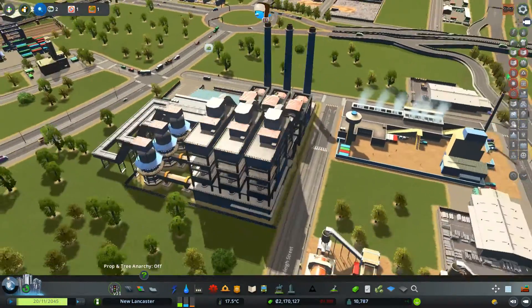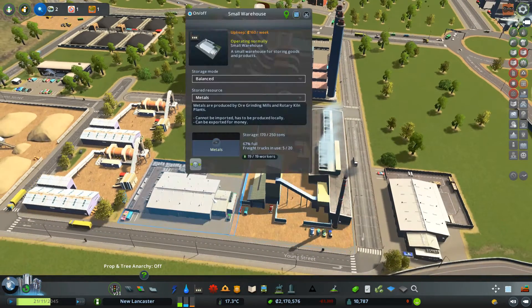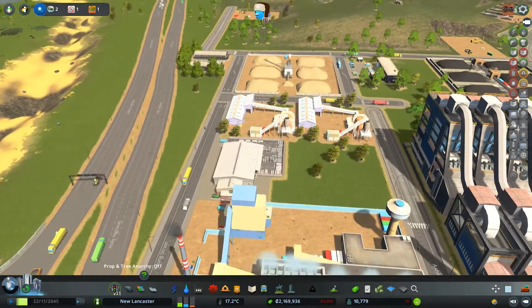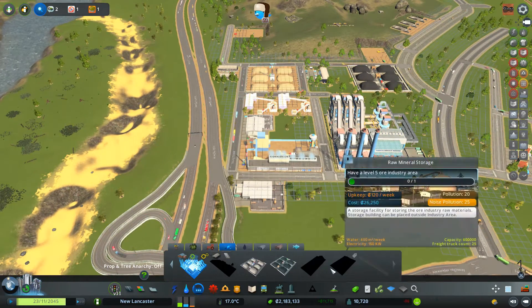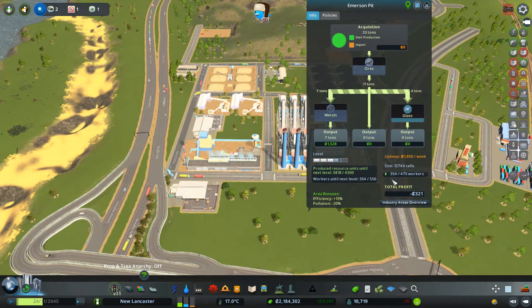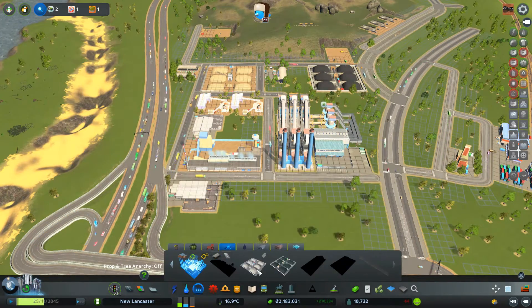I think this placement works because no cars need to come down this way to get into the plant, which is thematic. The rotary kiln takes ore and makes metal — we already have a metal storage plant. We have 475 possible workers and we need 550, so we need to expand our industry area a bit.